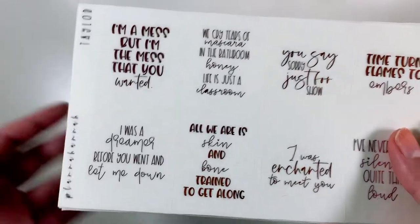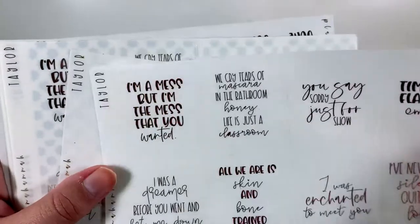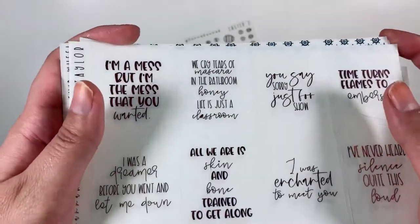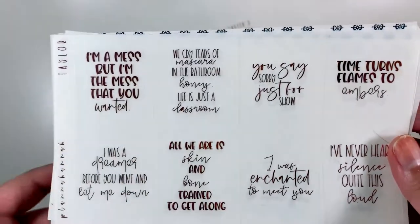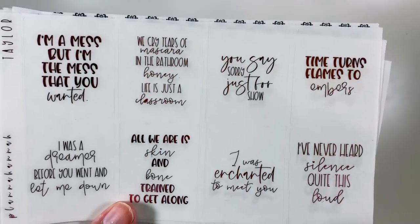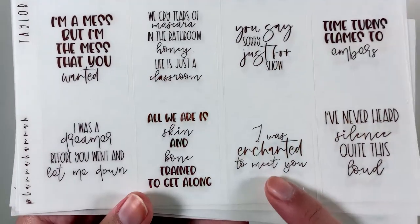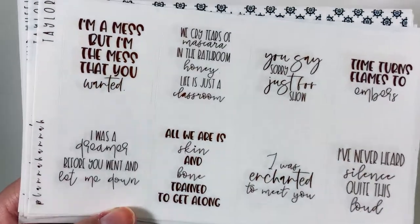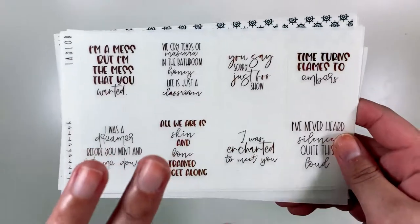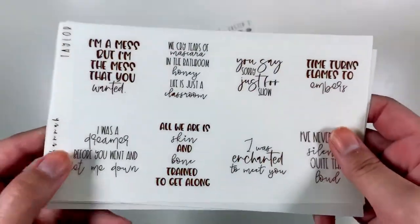Hannah came out with these Taylor Swift quotes that I'm obsessed with — I'm the biggest Taylor fan so I had to get these. I got them in pink, gold, and silver. They say: 'I'm a mess but I'm the mess that you wanted,' 'We cried tears of mascara in the bathroom, honey, life is just a classroom,' 'You say sorry just for show,' 'Time turns flames to embers,' 'I've never heard silence quite this loud,' 'I was enchanted to meet you,' 'All we are is skin and bone trying to get along,' and 'I was a dreamer before you went and let me down.' As much as I love Taylor, a lot of these quotes are kind of sad, so I'm not exactly sure when I'm going to pull them in, but I'm very excited to have them in my collection.